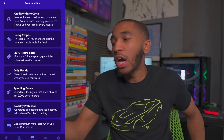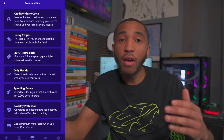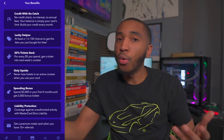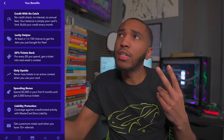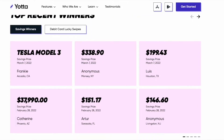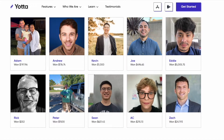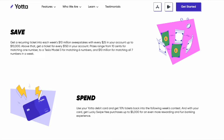Third benefit: 20% tickets back. Every $5 you spend, you get a ticket into next week's contest. Yotta Savings is a platform where you put money into a savings account and you earn tickets every single week based on how much money you put in. Those tickets get entered into a weekly raffle where you have the chance to win up to $10 million. No one has won the $10 million yet, but someone has won the second prize — a Tesla Model 3 or the cash equivalent of about $38,000 — two or three times now. So every $5 you spend with the credit card, you get one ticket, which could win you $10 million, a Tesla, or anything less than that.